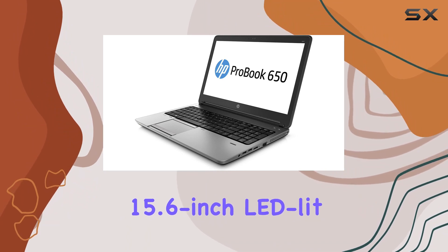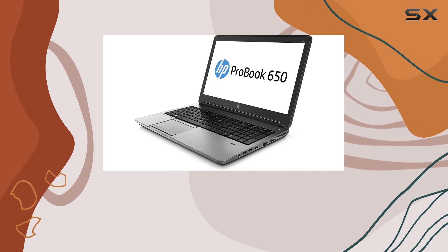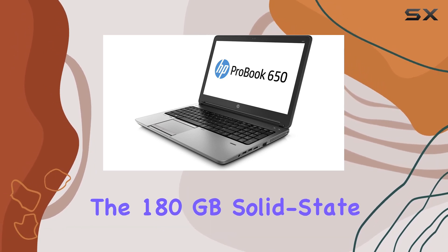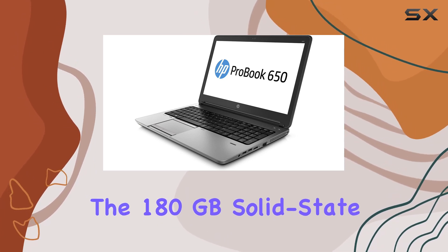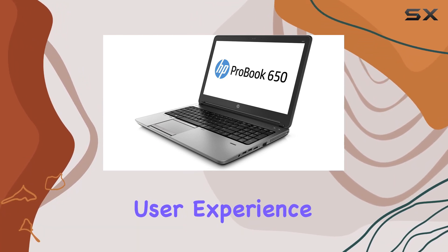The 15.6-inch LED-lit screen delivers vibrant visuals, complemented by Intel HD Graphics 4600. The 180GB solid-state drive ensures quick boot-ups and smooth operations, enhancing the overall user experience.